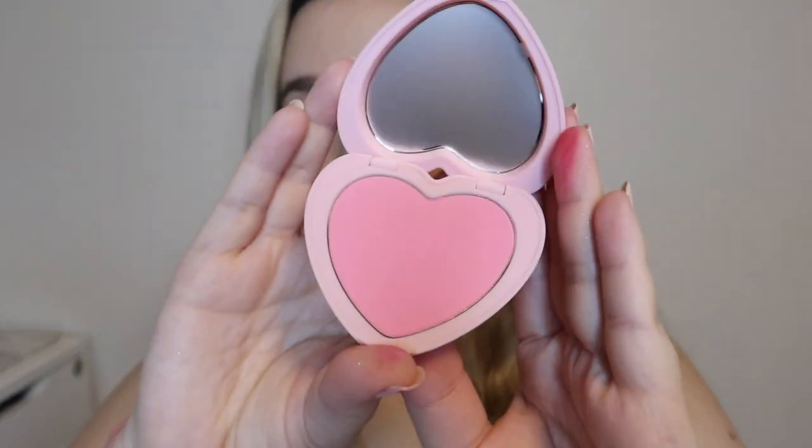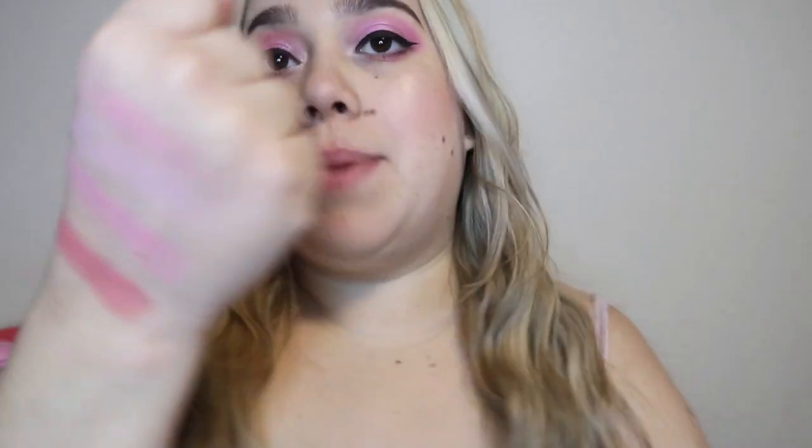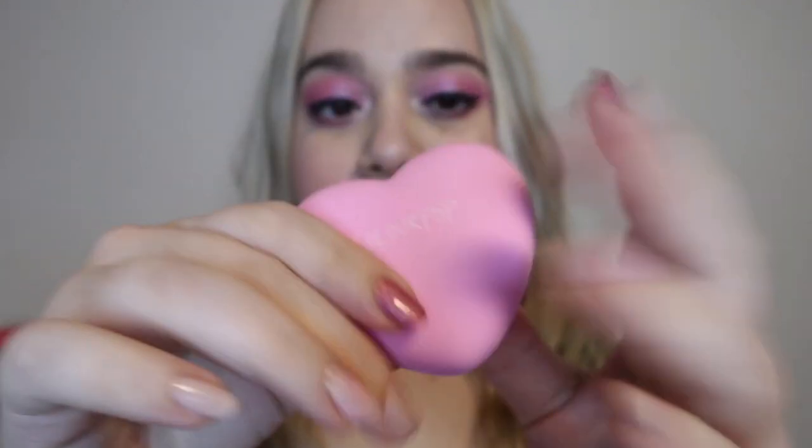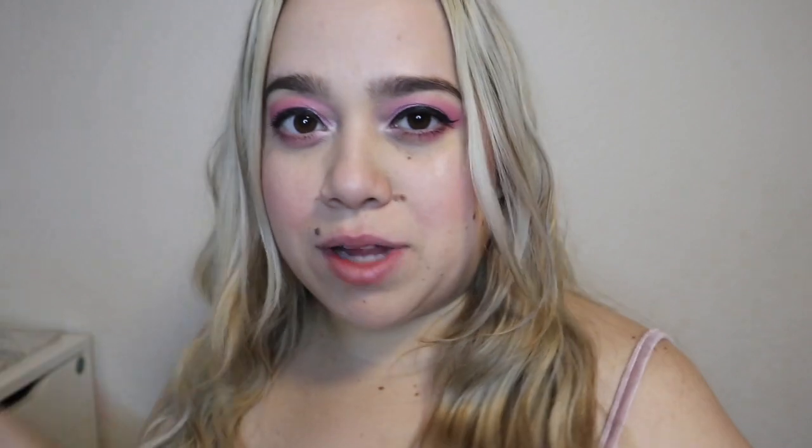Are you ready for this? We're going to swatch all the blushes and highlighters — they sent me all of them! We'll divide between blush and highlighters. Starting with the one I'm wearing today: 'Sweetheart' — such a pretty shade. We have four highlighters total. I'm not going to lie, I don't love how these blushes swatch on my hand. First is 'Sweetheart,' then 'Cupid's Bow' — like a mauve purple, so pretty. My favorite is 'Hot to Touch' — so freaking gorgeous. And lastly 'Woo Me,' a red blush.